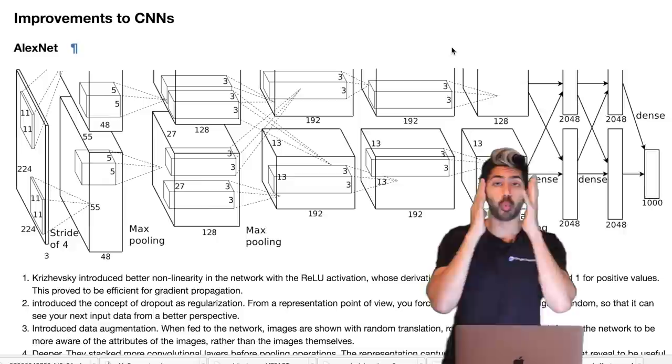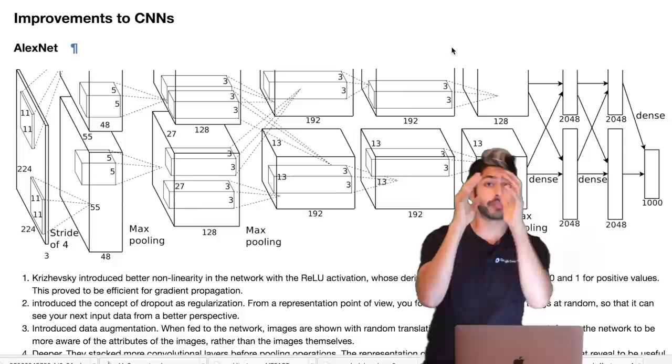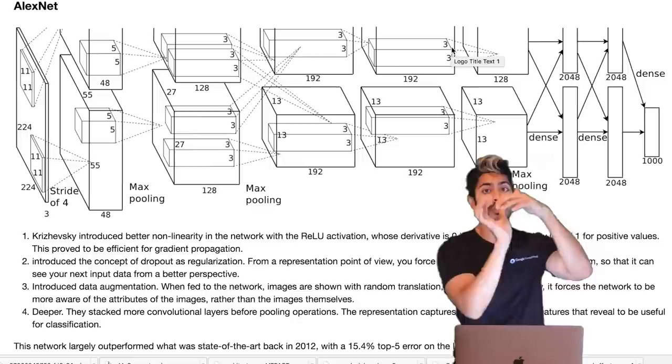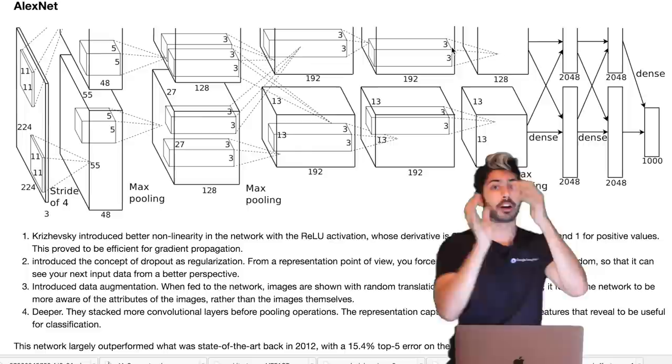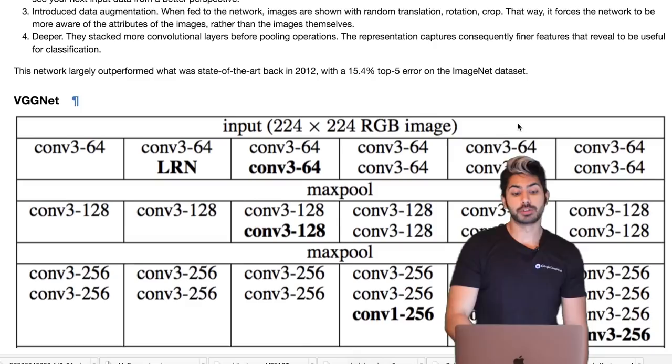AlexNet also introduced data augmentation. Convolutional networks are really bad at classifying images in different rotations or if they're upside down — it has to be in the general position it was trained on. So the authors fed in different rotations of images into AlexNet, which made it generalize better to different rotations. Lastly, it was a deeper network — more layers improved classification accuracy.